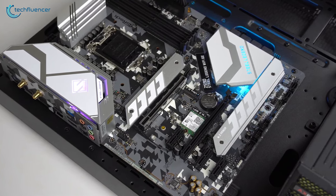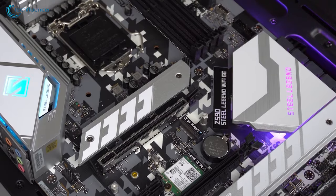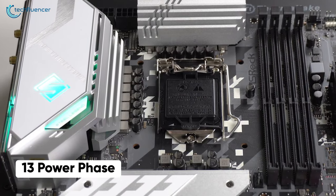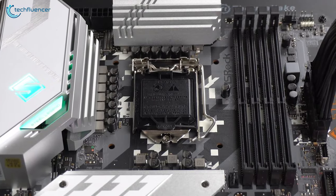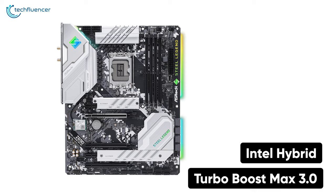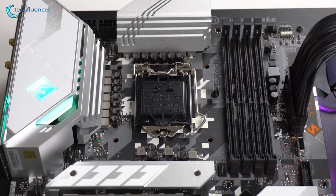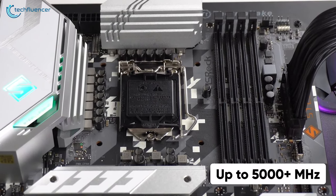Starting at number 7, we have the Steel Legend Wi-Fi 6E from ASRock, an entry-level Z690 motherboard for budget Intel 12th Gen builds. This LGA 1700 socket motherboard has a 13-phase power design to deliver consistent power to your 12th Gen Intel CPU. It also happens to support Intel Hybrid and Turbo Boost Max 3.0 to further increase efficiency and performance. It has a total of 4 DDR4-DIMM slots capable of supporting memory modules of up to 5000+ MHz.